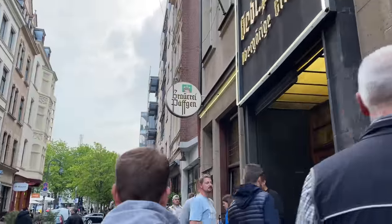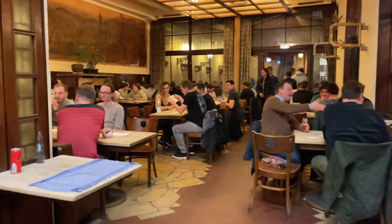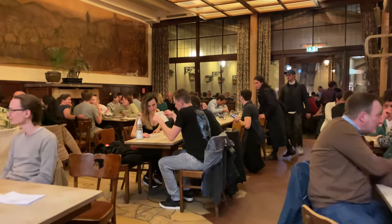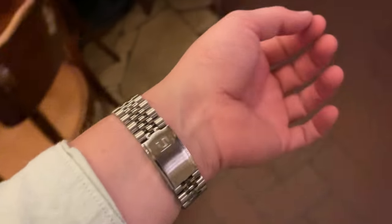For the dinner we decided to go to a brauhaus here in Cologne called Pfaffen, traditional German cuisine and great beer called Kölsch. Even though as a Düsseldorfer I should stick to the dark beer, the Kölsch is quite a treat as well.